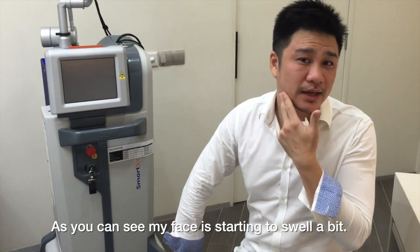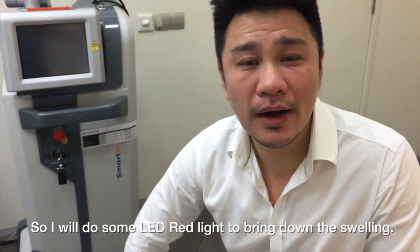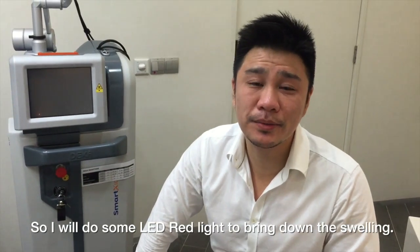After this, my face as you can see is starting to swell a bit. So I'll go ahead and do some LED red light therapy to bring down the swelling.